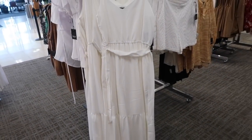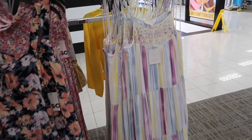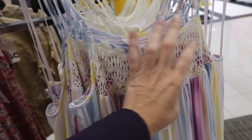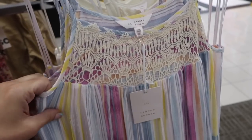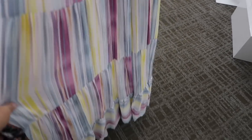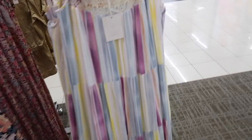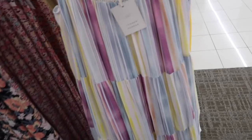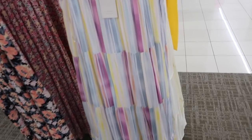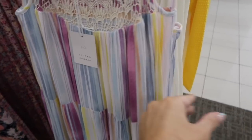Also seeing a new tier dress from Lauren Conrad — thin adjustable strap, square neckline, crochet detailing, nice and flowy, completely lined, with tiers all the way down getting more flowy towards the bottom. These are $74, on sale for $66.60. Comes in the stripe and solid white in this lightweight textured material.